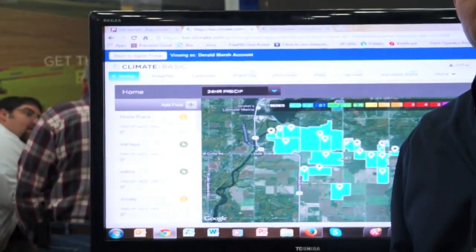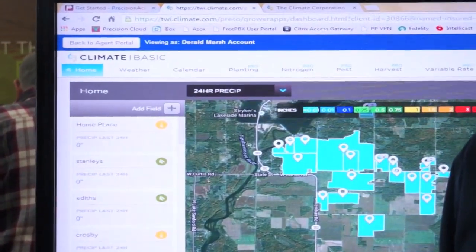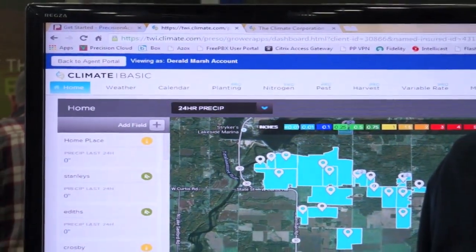The first question is: when should I plant my corn to achieve the greatest yield this year? Some years early planted corn does best, and some years late planted corn does best.